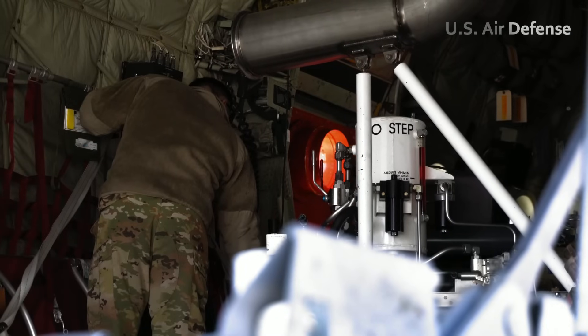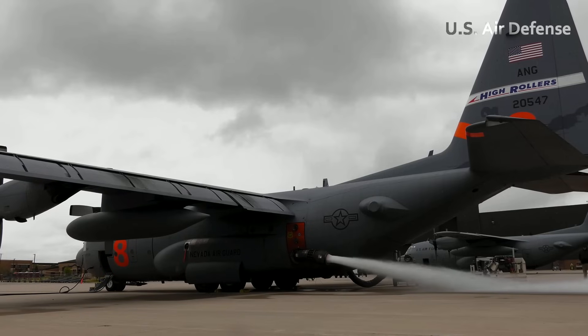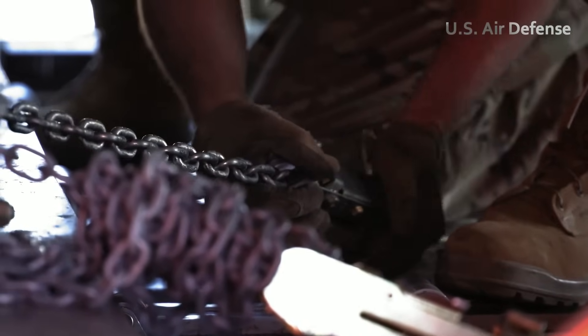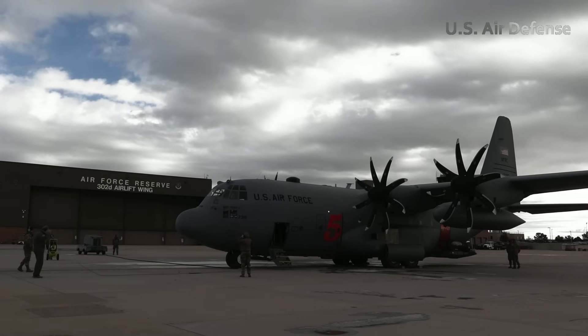Coordination with the U.S. Forest Service ensures that every drop is timed and placed for maximum impact. The operation demands tight integration between pilots, mechanics, dispatchers, and fire commanders on the ground — an airborne ballet where every move matters.